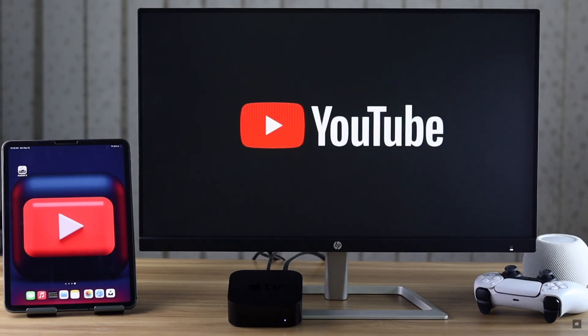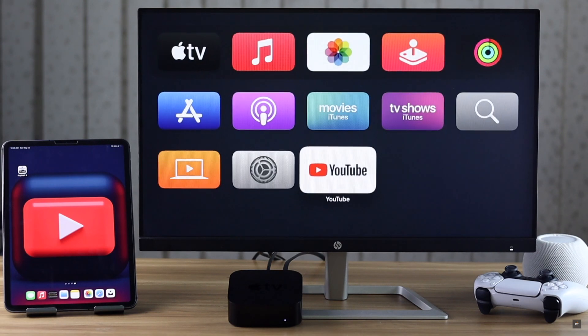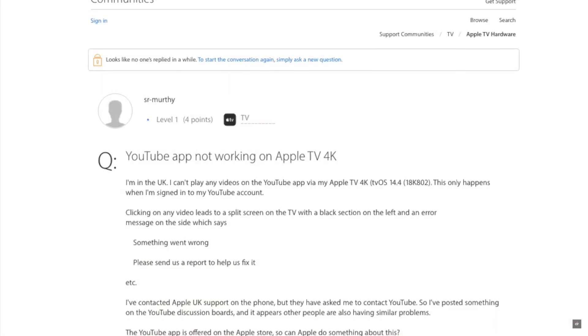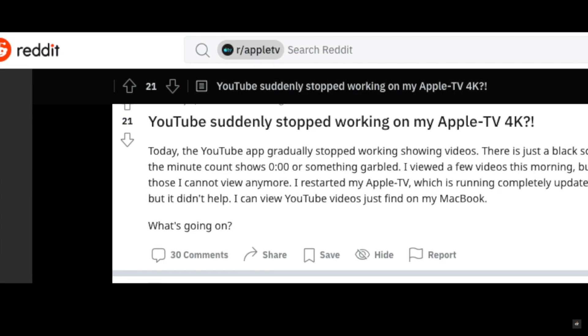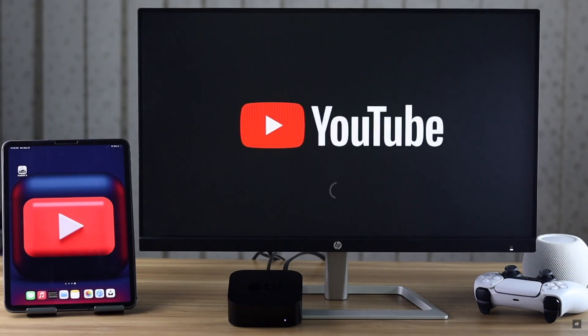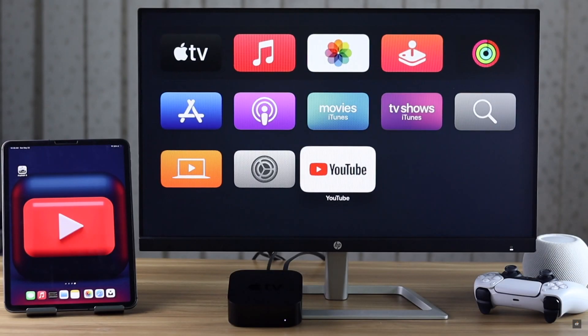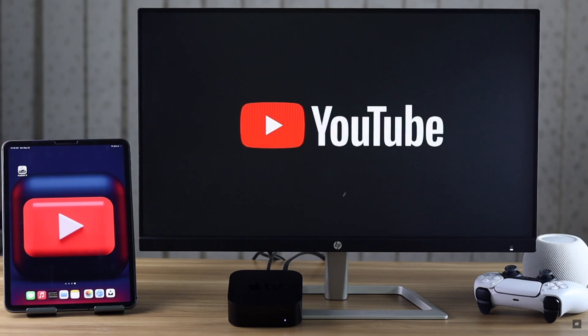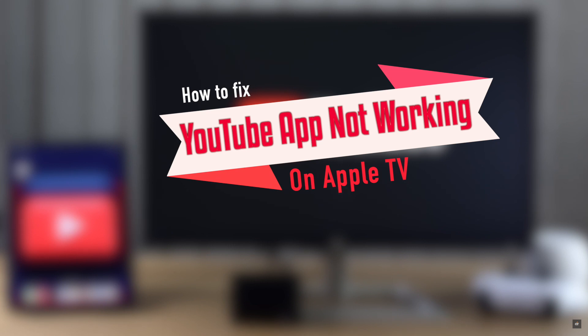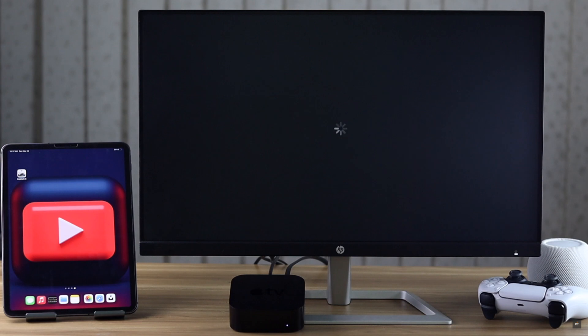YouTube not working on your Apple TV — such as it does not open, suddenly gets stopped, does not play videos, and so on. Many users have complained that YouTube is not working on their Apple TV. This problem can happen due to software malfunctions, trouble with the app, or connection issues on the Apple TV. In this video we will show you some easy ways to fix the Apple TV YouTube app not working problem.